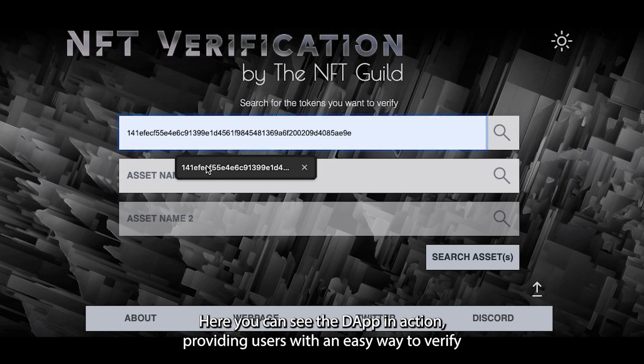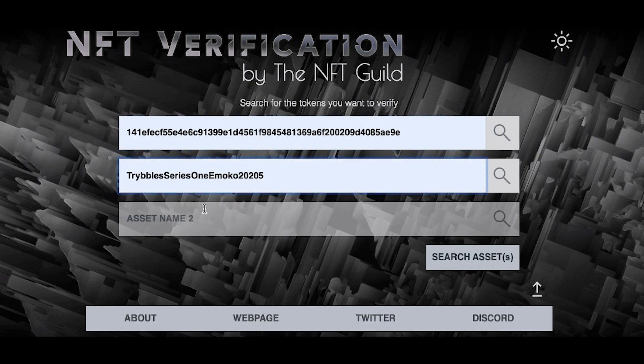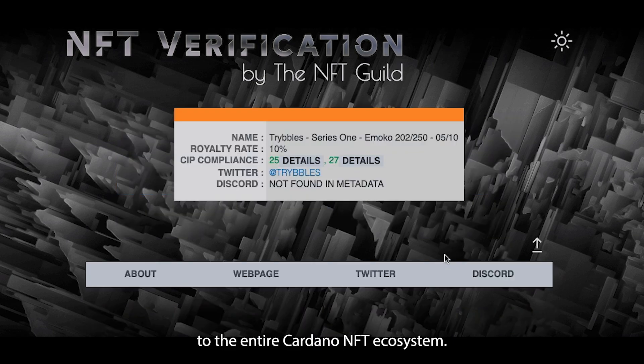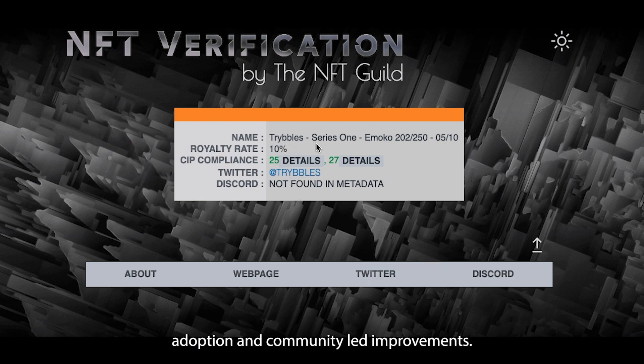Here you can see the DAP in action, providing users with an easy way to verify the authenticity of their NFTs directly on the Cardano blockchain. This tool brings greater trust and transparency to the entire Cardano NFT ecosystem. The open source nature of our solution encourages widespread adoption and community-led improvements.